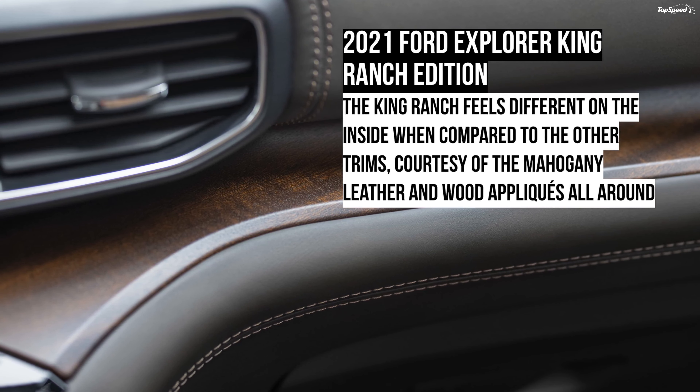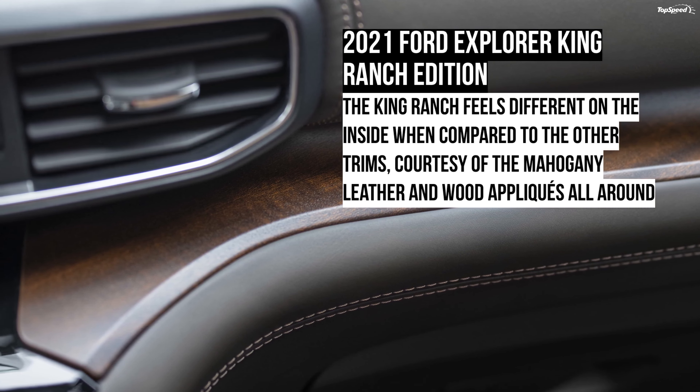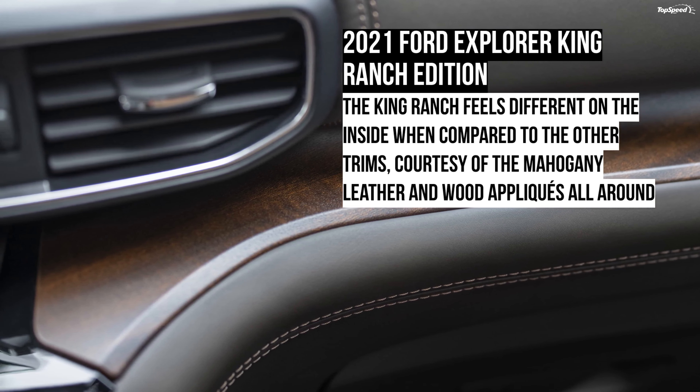It is mated to the same 10-speed automatic gearbox. The base XLT and the Limited trims come with a 2.3-liter four-cylinder EcoBoost engine as standard, which dishes out 300 horses and 310 pound-feet of torque. If you're looking for a fuel-efficient option, the 3.3-liter V6 hybrid should be your pick — it makes 318 ponies and 322 pound-feet of torque. There's no word from Ford yet if any of the other engines will be offered as options.